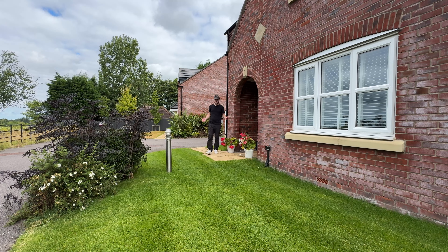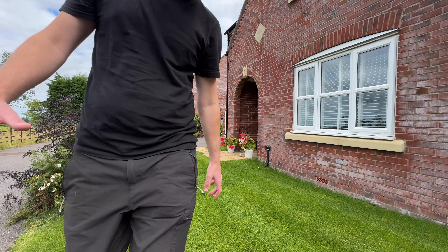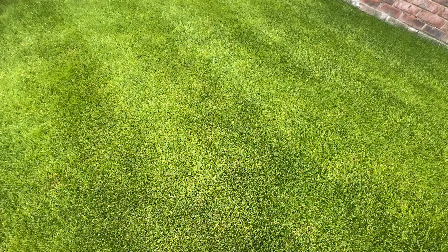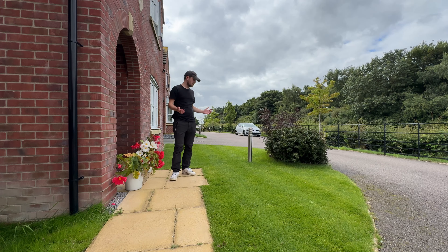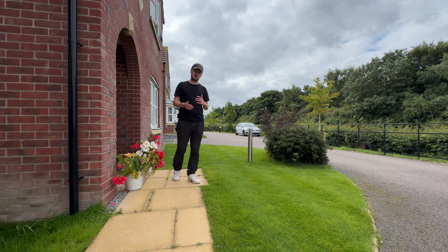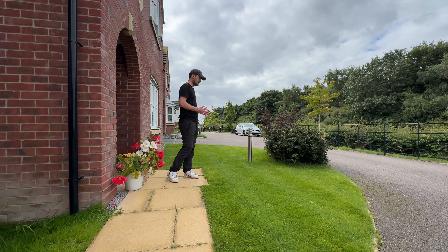At first glance this lawn doesn't look too bad — it's fairly green with a consistent colour. But if I bring you in a little bit closer you'll start to see quite a lot of yellowing on the blades. And believe it or not this lawn hasn't actually been cut in almost two weeks, simply because it hasn't had a feed since May, and we're now getting towards mid-August — it's absolutely in need of a feed.